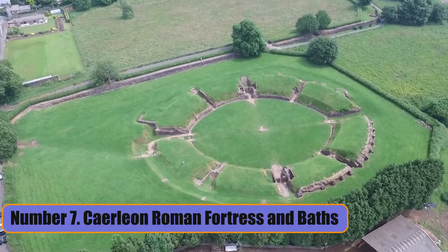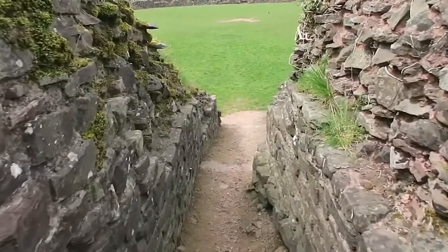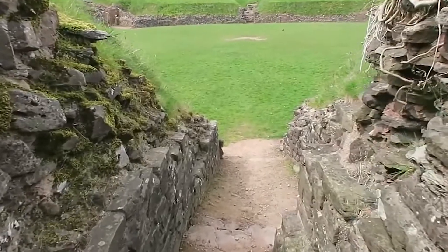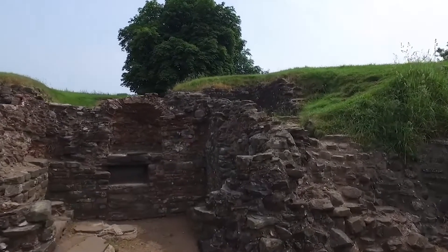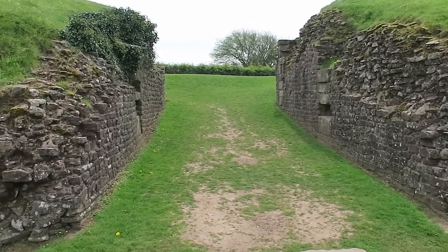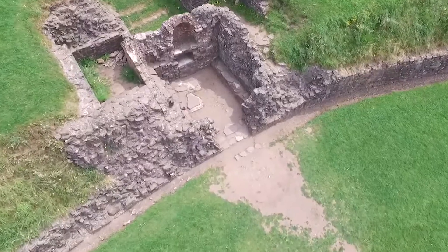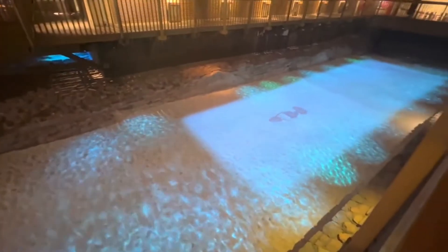Number 7: Caerleon Roman Fortress and Baths. The Caerleon Roman Fortress and Baths are a fascinating historical site about four miles northeast of Newport city center. The site is in the ruins of the Isca Augusta Fortress, which was built in 75 AD and has relics from the Roman Empire. Book a guided tour to see the Frigidarium, Tepidarium, Caldarium, an open-air swimming pool, and what's left of the military bathhouse.